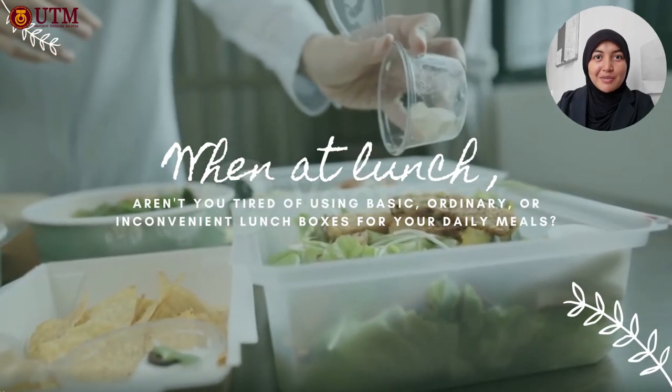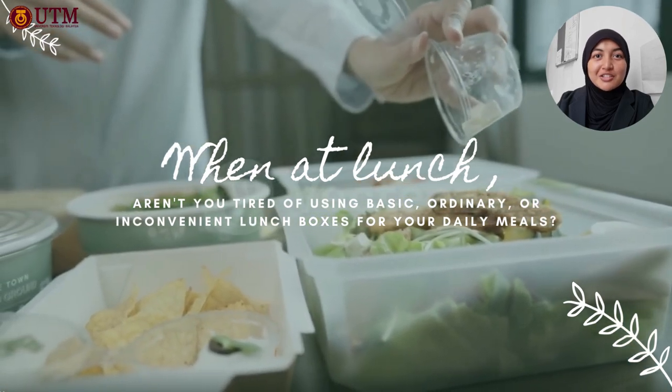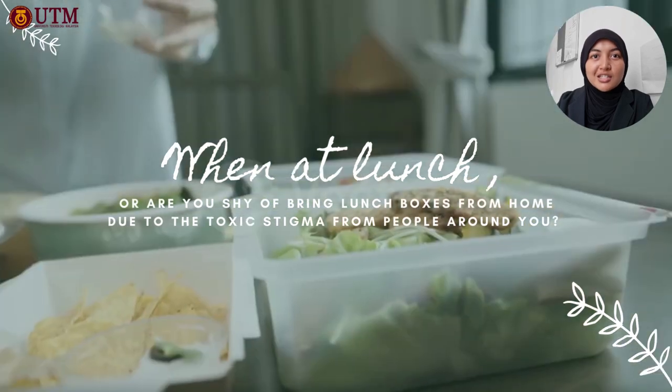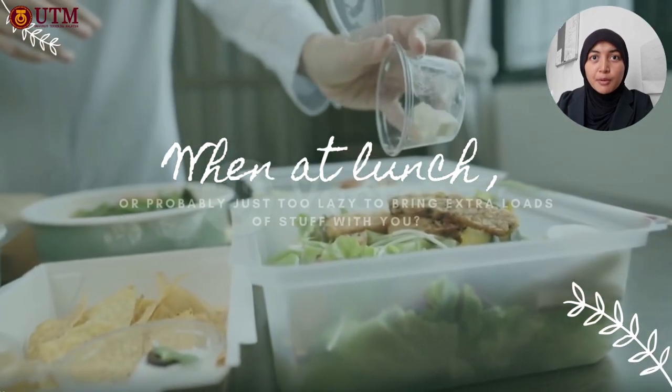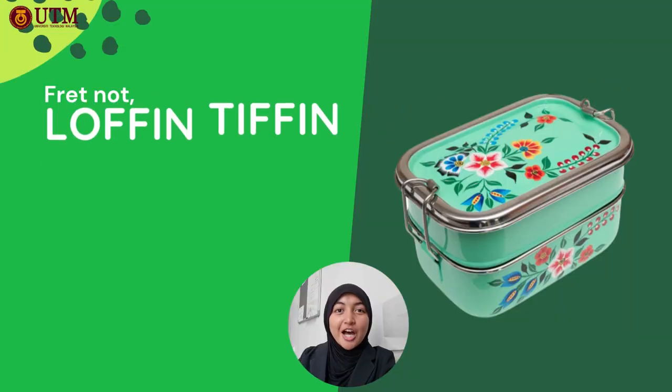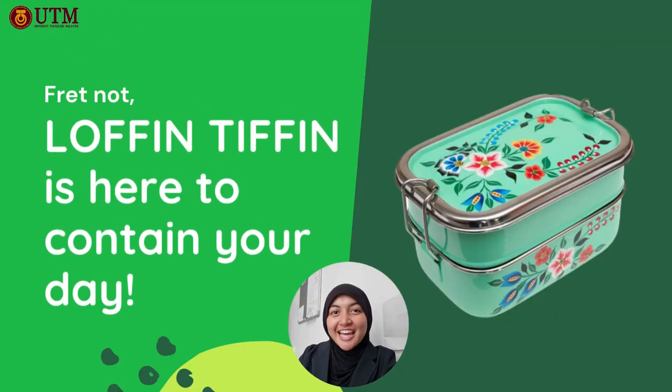When at lunch, are you tired of using basic, ordinary or inconvenient lunchboxes for your daily meals? Or are you just shy of bringing lunchboxes from home due to the toxic stigma from people around you? Or probably just too lazy to bring extra loads of stuff with you? Fret not — Loaf & Tiffin is here to contain your day!